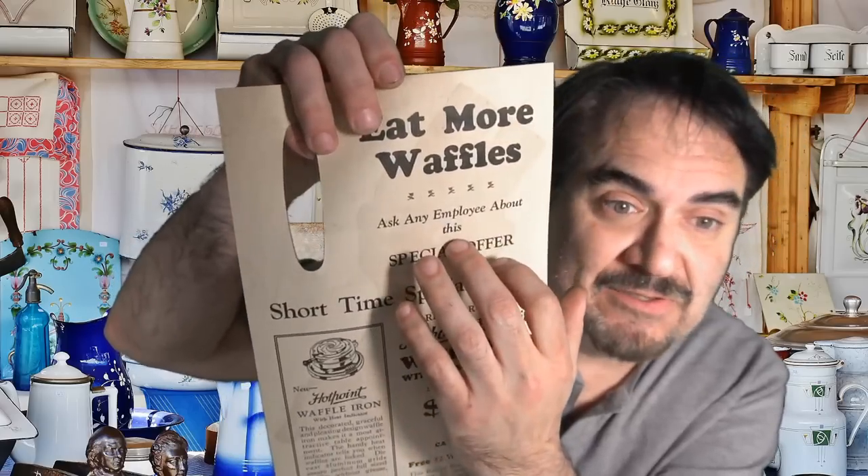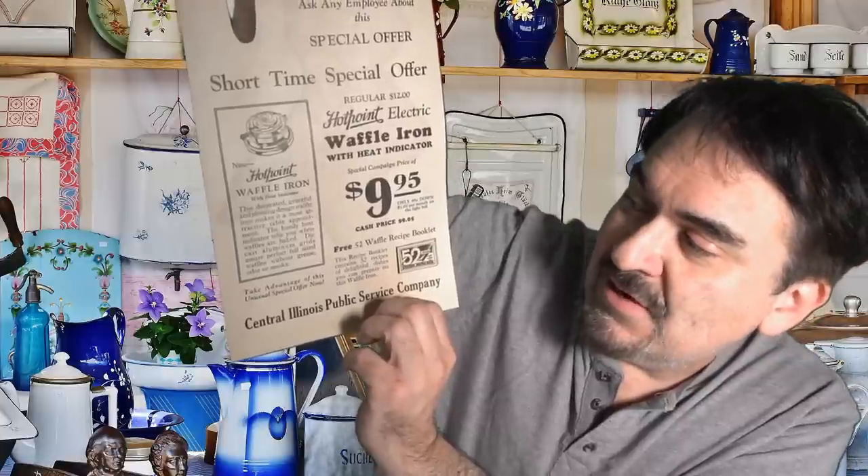This is a flyer that would have hung on some of the equipment — a stove, refrigerator, something in the 20s — hung in the store on something. It's an original, it's very, very scarce. How many of these survive? What gives this away is that it was only meant to hang on a piece of appliance in their store. What's also interesting is it has Central Illinois Public Service Company — this is like the light company, and you could get the appliance in payments: a dollar per month on your light bill through these folks, which ties this back to the 1920s.